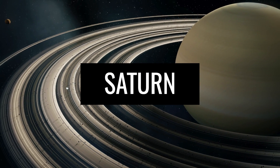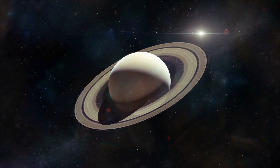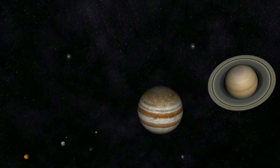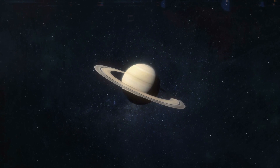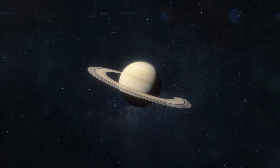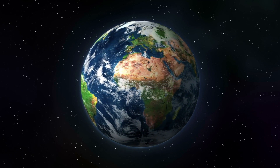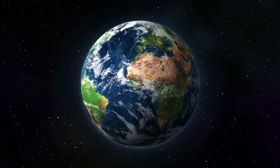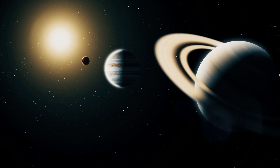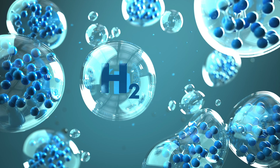With respect to size, Saturn ranks right behind Jupiter in the list of the largest planets in our solar system. The diameter of the iconic ringed planet is 74,800 miles — 9.5 times the diameter of the Earth. Just like its large direct neighbor, Saturn is also a gas planet, with hydrogen making up the largest part of its natural composition.